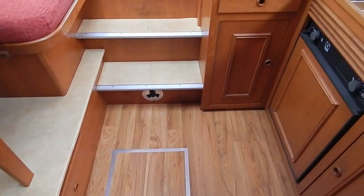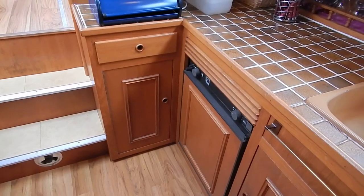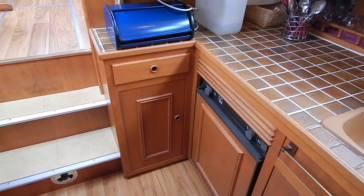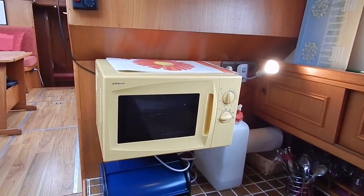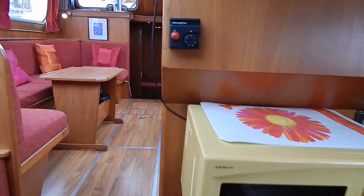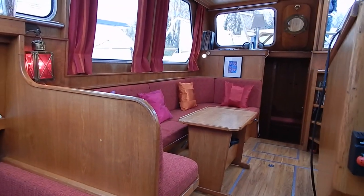Lots of storage. Warm air central heating from a diesel boiler. Gas, 12 or 220 volt fridge. Microwave. Nearly two metres of headroom throughout this boat.